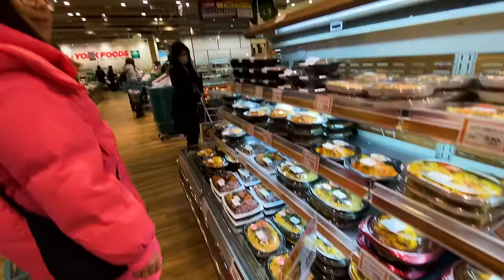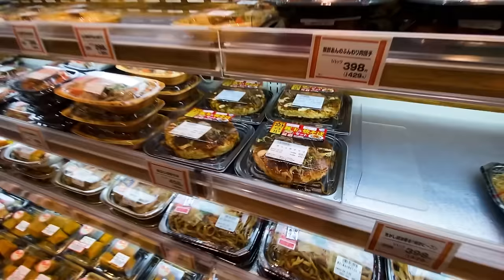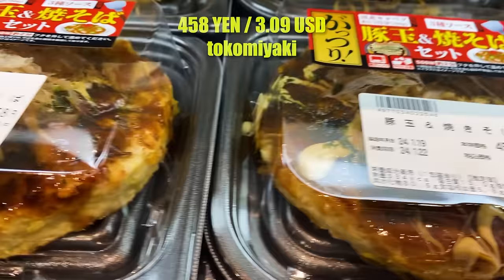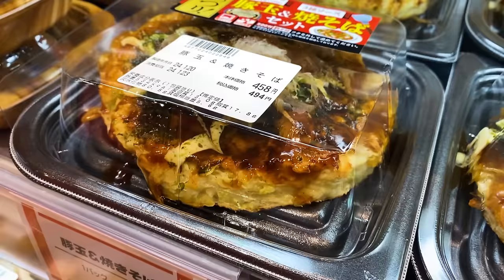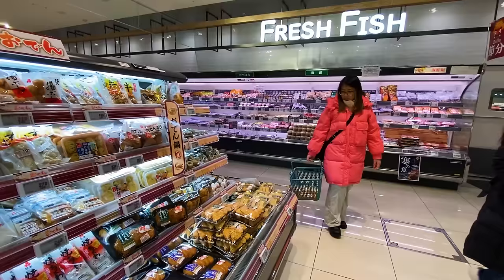I'm really impressed with all the pre-prepared food — it's everywhere, something for everyone. Even — what's that, Ivana? Takoyaki? Yeah, looks like a seafood pizza or something, almost with noodles on top. Something for everybody.